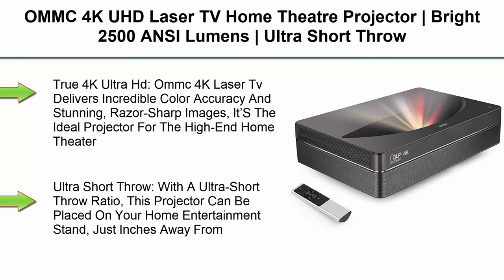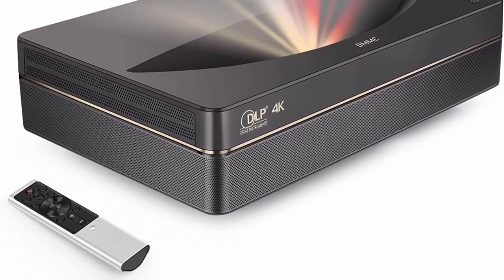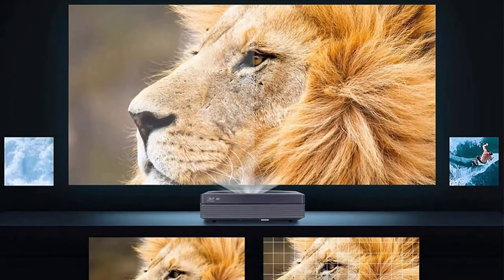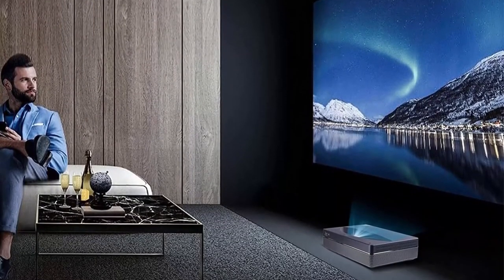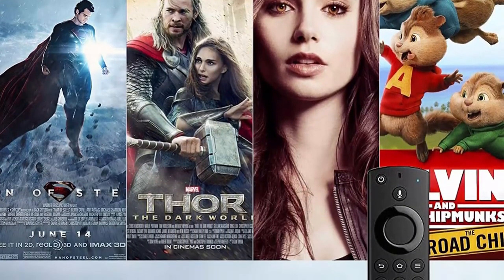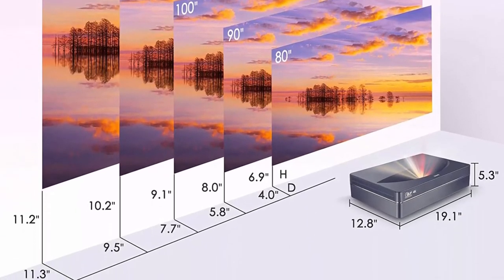Top 4: OMMC 4K UHD Laser TV Home Theater Projector — 2500 ANSI Lumens, Ultra Short Throw, built-in integrated soundbar, Smart Android system, 3GB RAM plus 64GB storage. OMMC 4K Laser TV delivers incredible color accuracy and stunning razor-sharp images, ideal for the high-end home theater. Placed just inches from a wall or screen, it projects an immersive 100-inch image. Utilizing latest laser light technology, the projector is virtually maintenance-free with built-in speakers for high-fidelity, Dolby Surround sound.